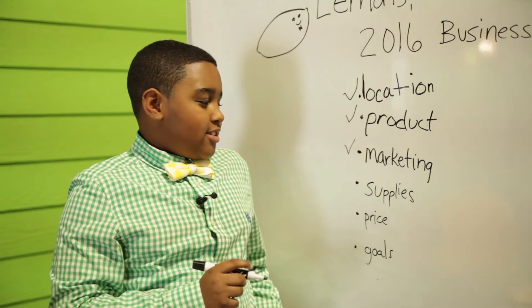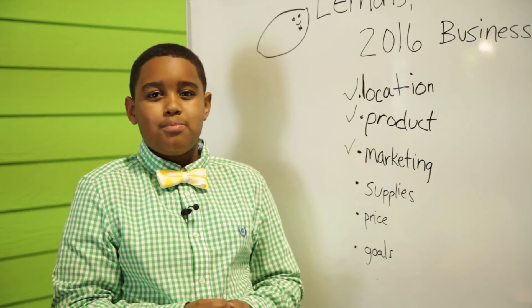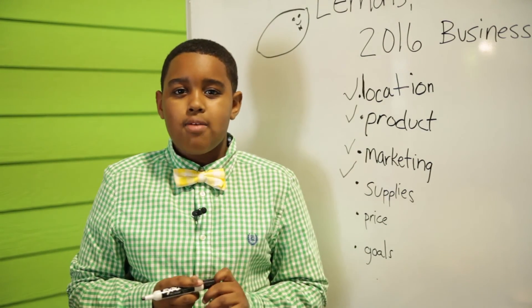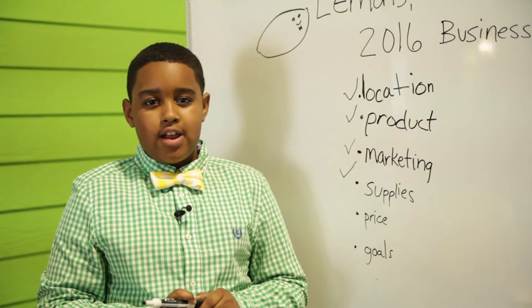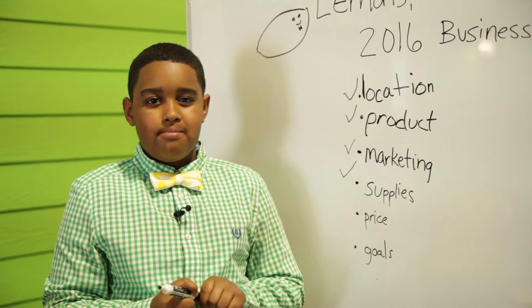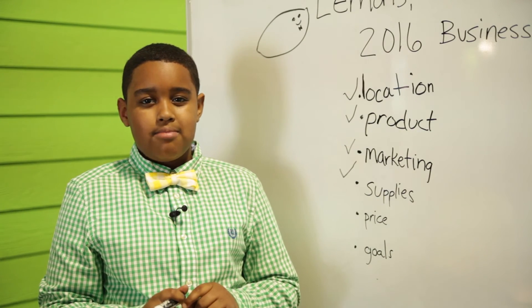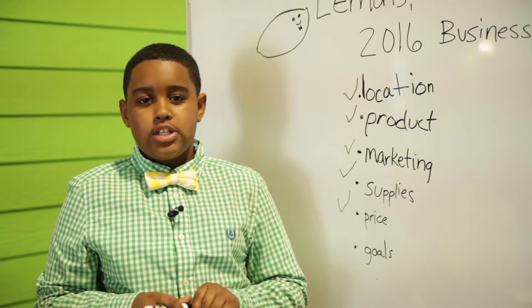And they also hand out flyers to friends and family. Supplies: you're going to need a lot of lemons and limes in my case, and cups too. Price: I usually have the price around one or two dollars when I started off. I've progressed pretty far and I've made a lot of money from just one or two dollars of lemonade because I've sold a lot. And my goals are the spend, save, share method.